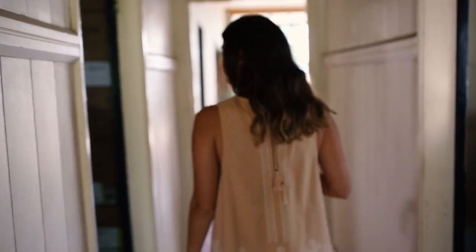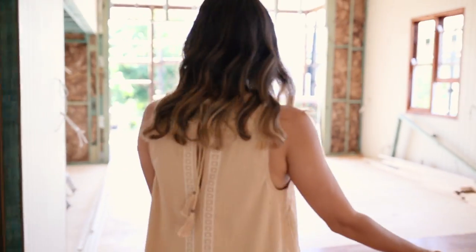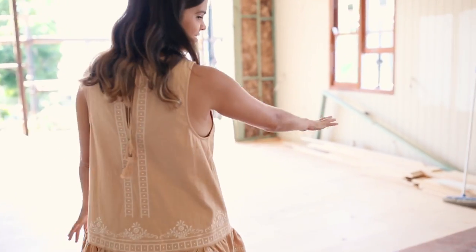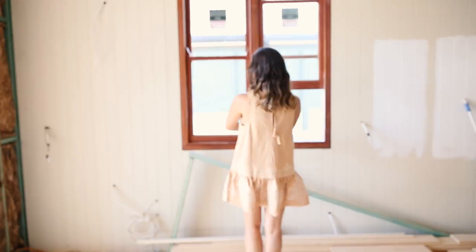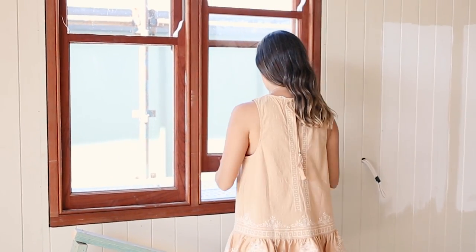Hey guys, welcome back to our renovation series. I'm so excited to finally be showing you the finished house. Over the next few weeks I'll be showing you all the rooms along with lots of DIYs — head over to the blog to see more. Today we're going to be talking about the living space.